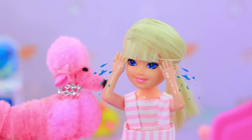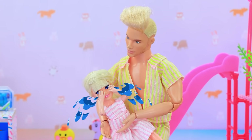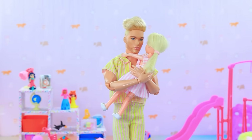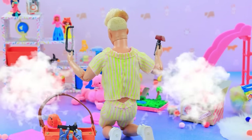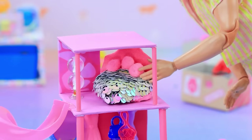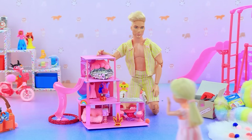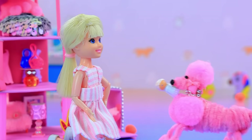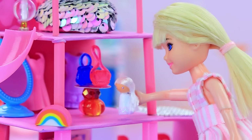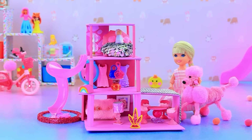Where will my dolls live now? Ken heard crying. I'll make you a new house. Complete box of tools. Let's start. Final details. It's done, Skippy. Wow, this one is even better. Dog came to apologize. Baby is not upset anymore and plays in the new house. What a cute house. Don't you agree, Fluffy?